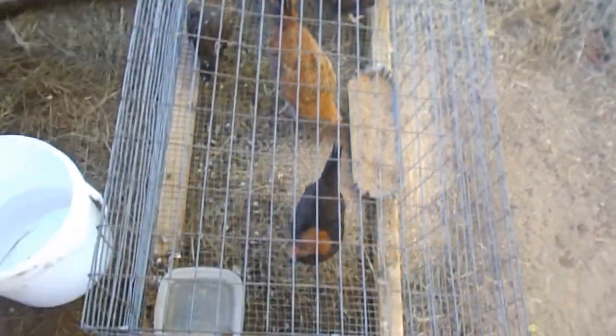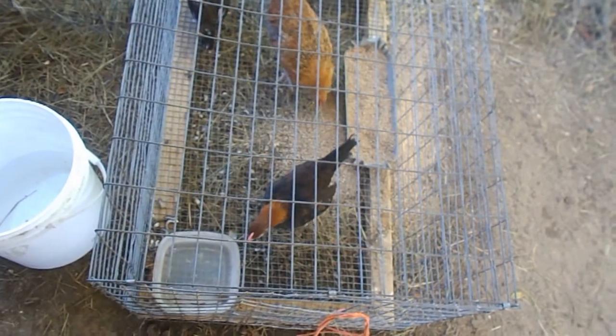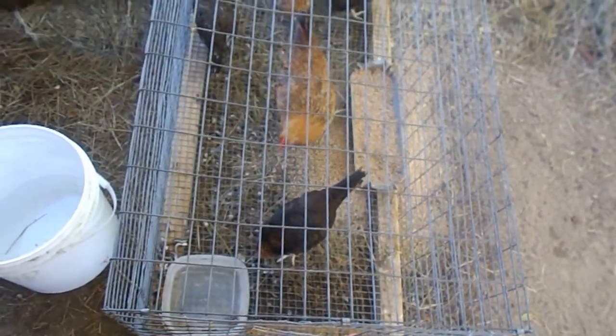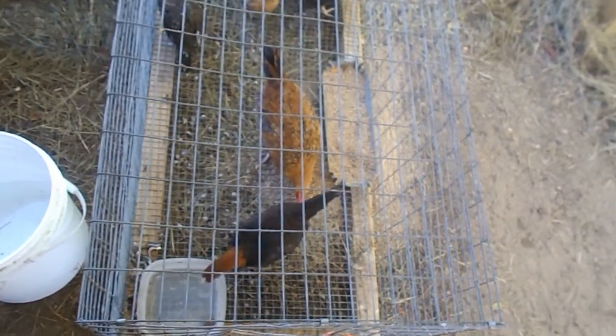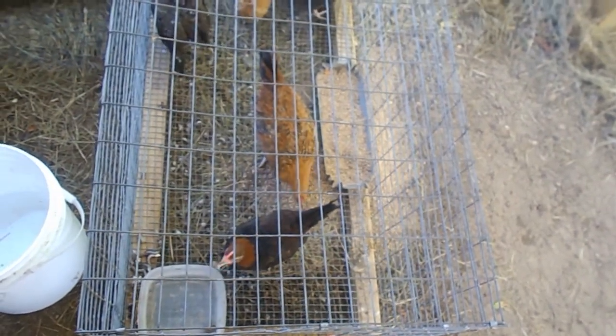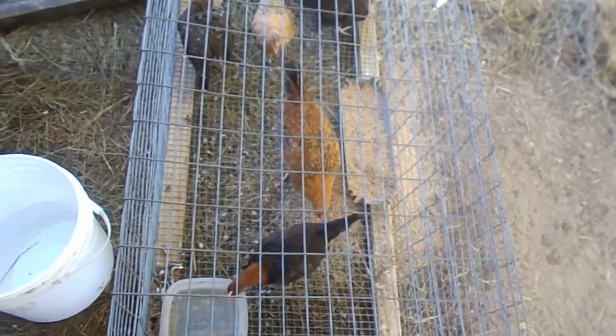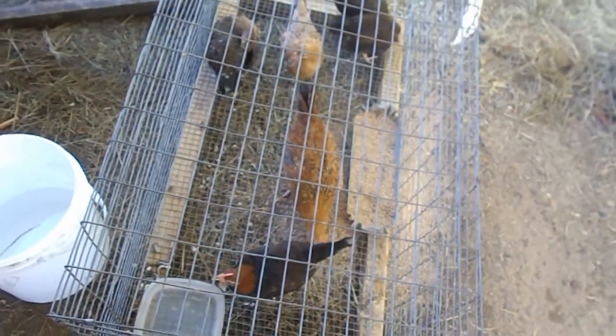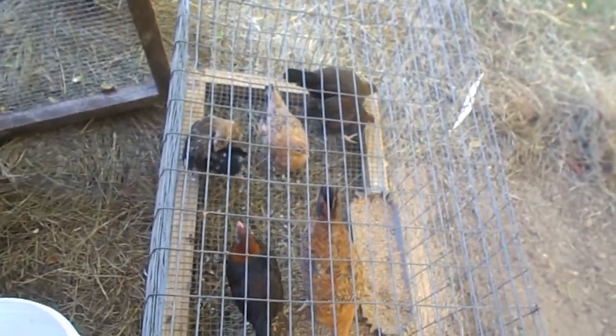I have some bantams in here in this little cage. It's a small cage, but I've been letting them out. Today I'm not gonna let them out because I'm gonna be busy this afternoon — I don't want to have to run out here at 7 or 8 o'clock when it gets dark and chase them since they won't go back in on their own. But that's okay, today they're gonna be stuck in.